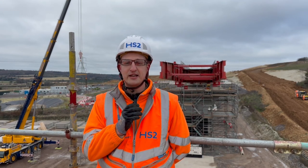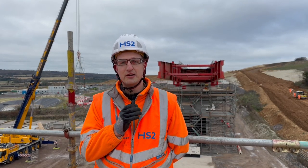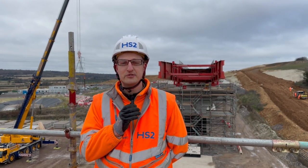What we have is a 450 meter long viaduct with an abutment at each end, nine piers in between which are a mixture of precast and in-situ concrete.